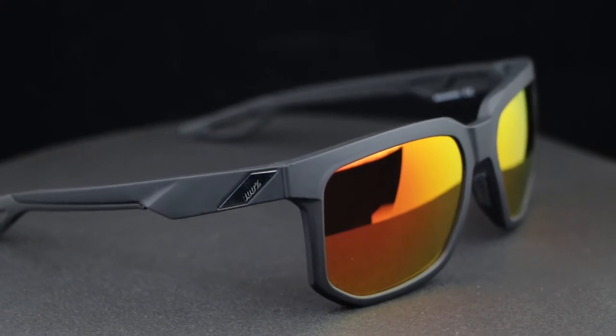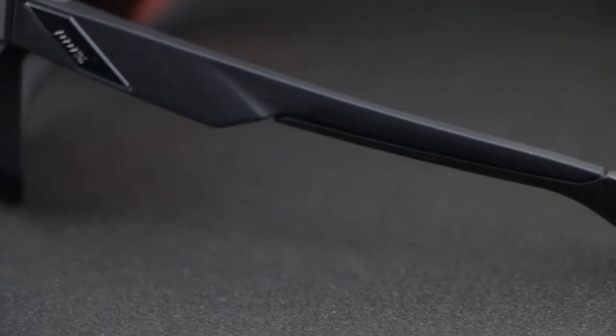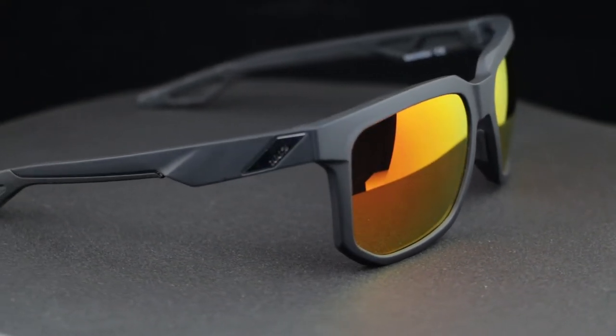That was a lot of Oakleys, but that's the Oakley collection. We're going to jump into some 100%. This is the 100% Centric, and I love this frame. It has a really fun, funky lifestyle look, rubberized nose and rubberized temples. Even though it's a flatter frame and can hold a really high prescription, it still has a lot of coverage and some wrap to it. They just look cool — I love the design on those.